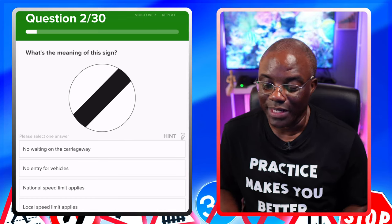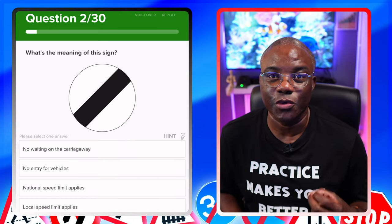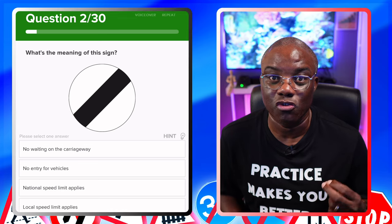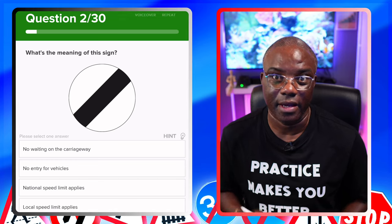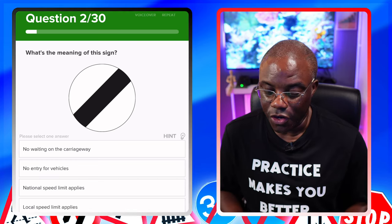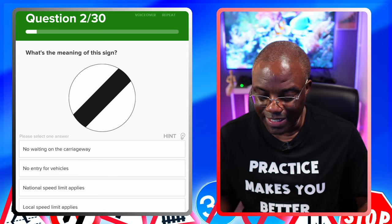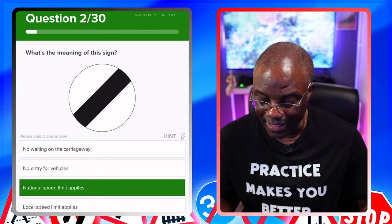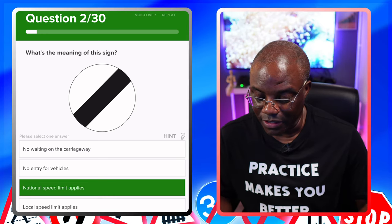What's the meaning of this sign? This black and white sign is the national speed limit for the road you are driving on. Options: no waiting on the carriageway — no. No entry for vehicles — no. National speed limit applies — yes. But still read the others. Local speed limit applies — no.